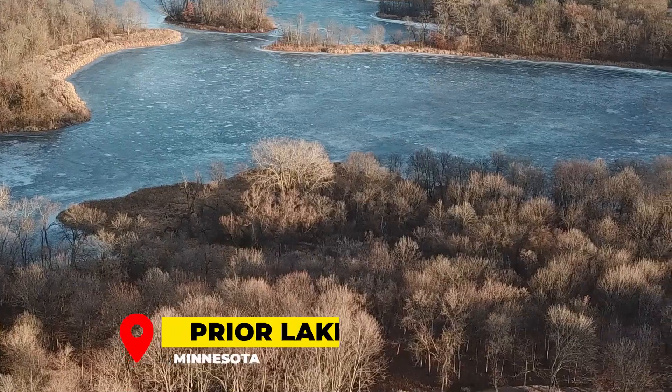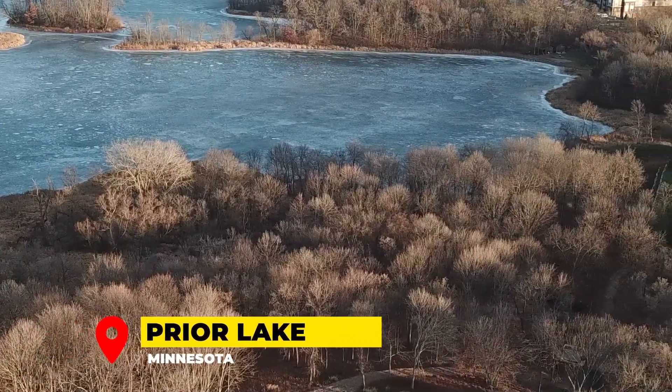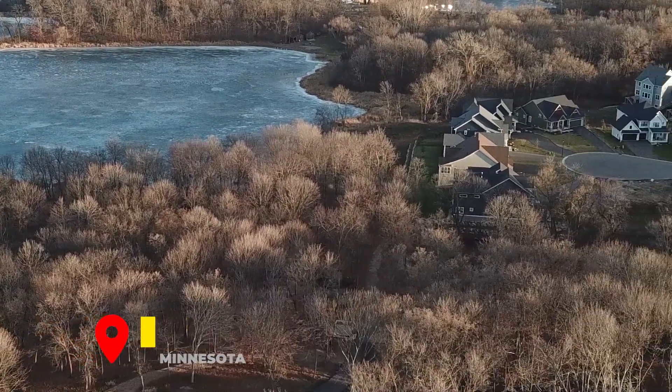Hi there. I am standing in the Pike Lake Landing neighborhood in Prior Lake, right there. There's the lake. Prior Lake is known for its large lake of Upper and Lower Prior Lake, but there's also 13 other lakes within this city, and I'm standing here in Prior Lake.